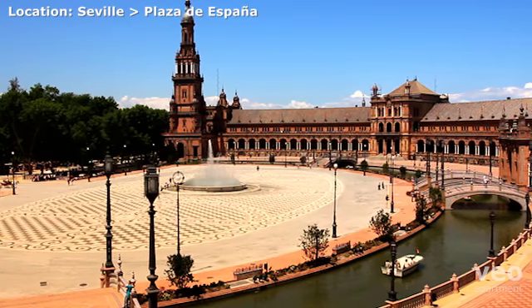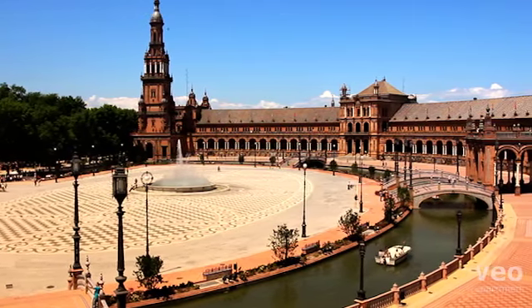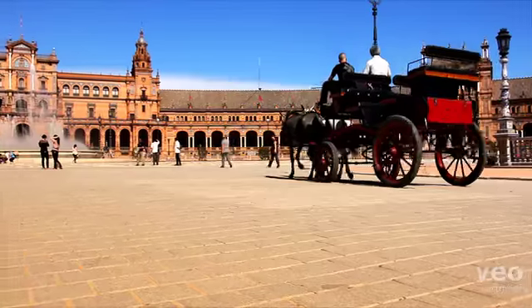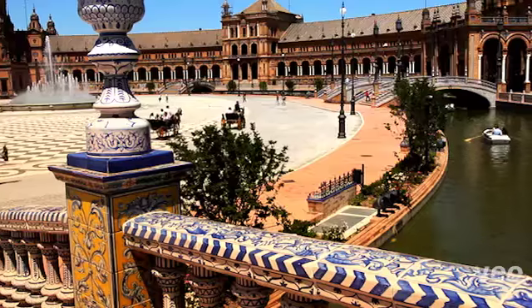In 1929, Seville hosted the Latin American Exhibition, set in and around the Maria Luisa Park. This crescent-shaped, Renaissance-style building served as the centerpiece of the exhibition and is known, together with its exterior, as the Plaza de España.